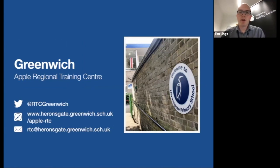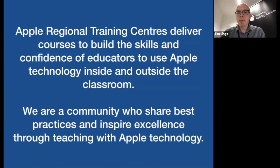We are the Greenwich Apple Regional Training Center based here at Heronsgate Primary School. You can follow us on Twitter for timely updates. There are about 70 Apple Regional Training Centers across the UK and Ireland, and we all aim to deliver courses to build the skills and confidence of educators to use Apple technology inside and outside the classroom.